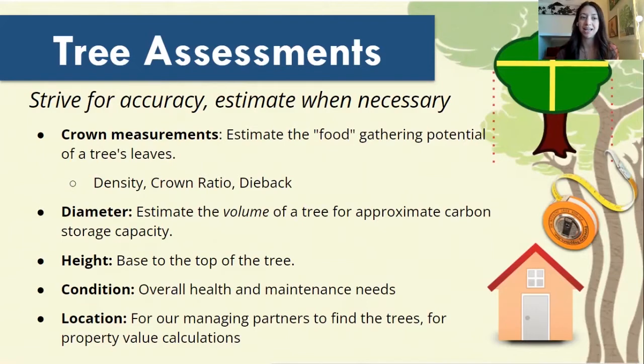Some of the assessments we're going to be taking include the crown measurements. When I refer to the crown of a tree, I'm talking about the leafy portion of the tree. This is where we're going to be able to estimate the food-gathering potential that each tree has. There are a couple of different measurements we're going to be taking based on the crown: density — the amount of light coming through the tree's crown — the live crown ratio — the amount of crown compared to the whole tree — and dieback.